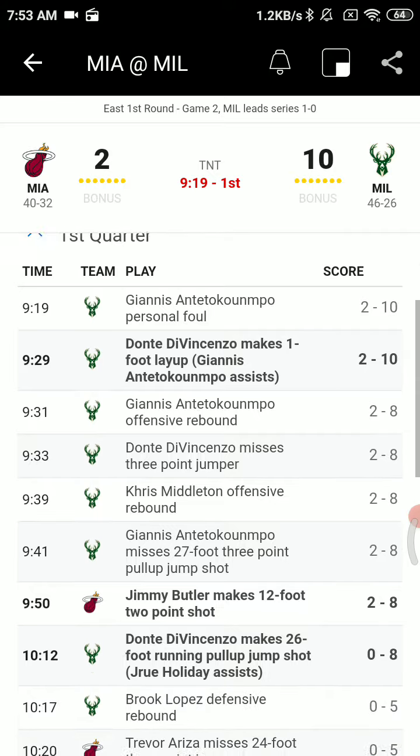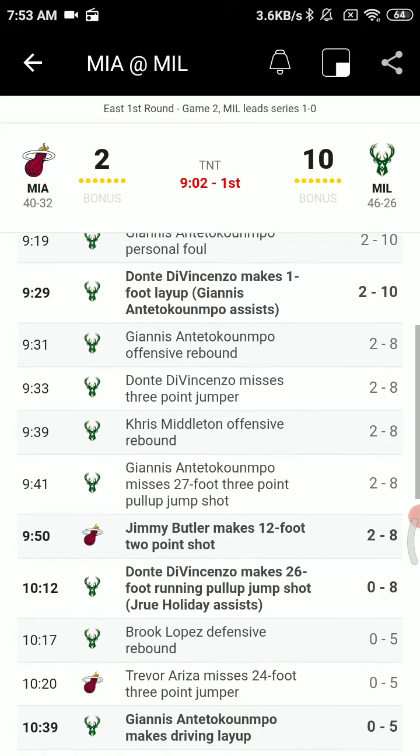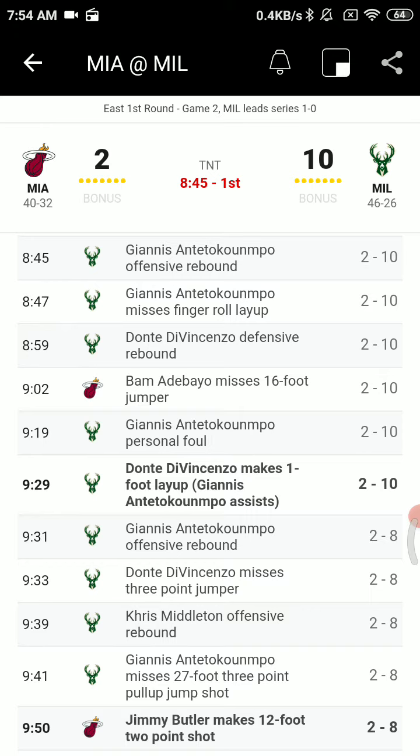Butler on the baseline, Jimmy Butler gets it on the right side to Kendrick Nunn, now to Bam, angle right at the elbow to Jimmy Butler. Butler out on the wing, he'll dribble into the paint, Jimmy Butler stops, spin, turn around, the fadeaway's good — and that's the Jimmy Butler you want to see getting inside. Giannis starts on Jimmy, but they switch guard to guard, so that puts Holiday on him, Jimmy able to shoot over the top.